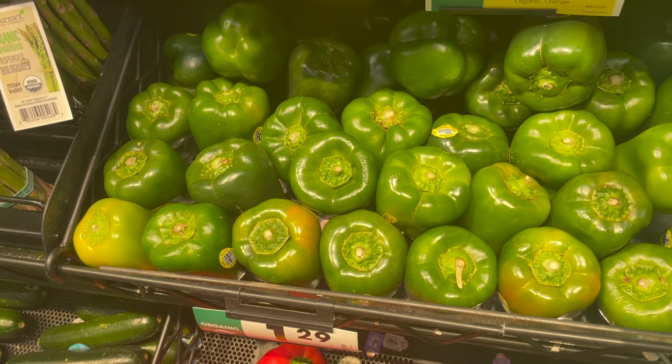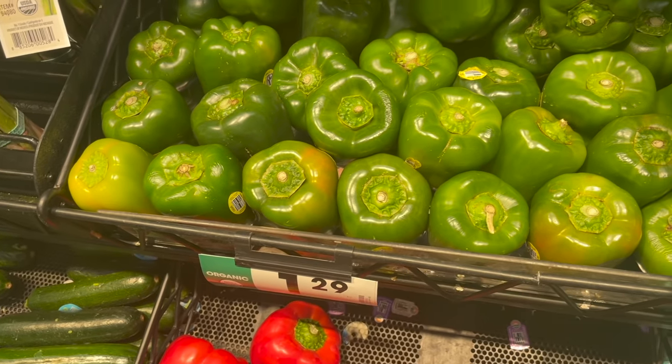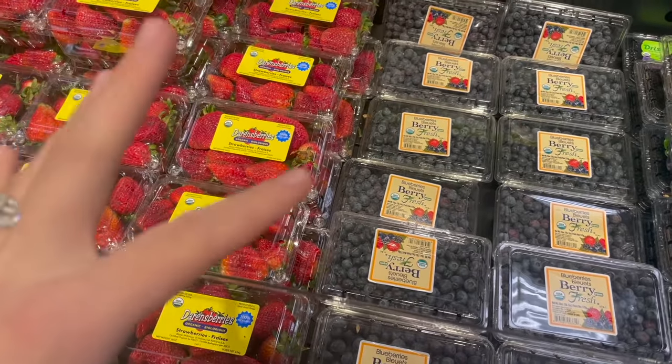The very first thing I'm actually putting in the cart today is a green bell pepper. We're using it for our white chicken chili this week and I just need one, so I'm going to grab this organic kind — it's a dollar twenty-nine each, kind of pricey but whatever.